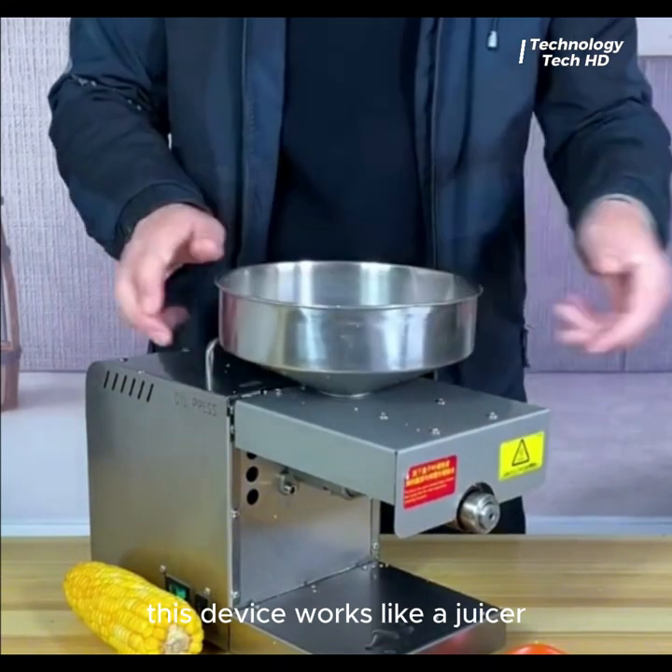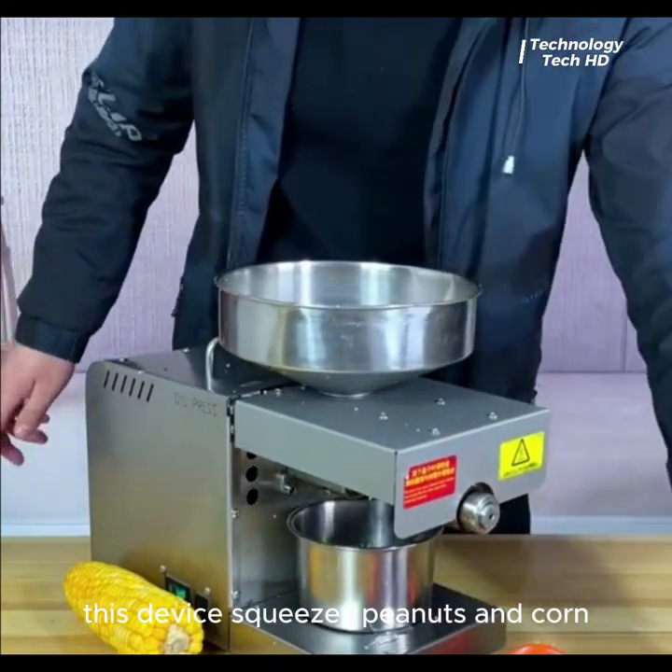This device works like a juicer, only in this case it squeezes peanuts and cord.